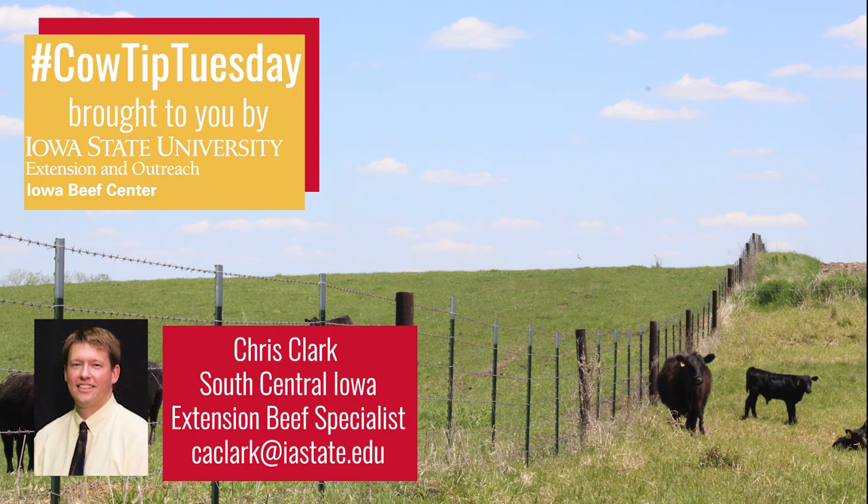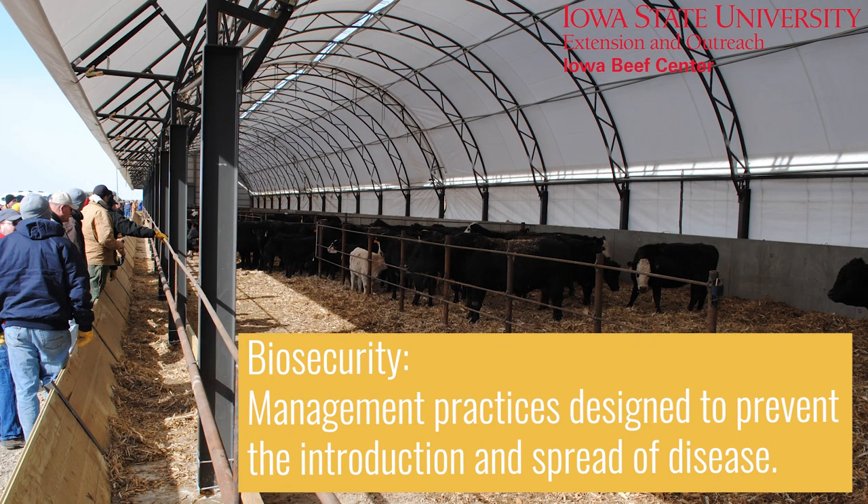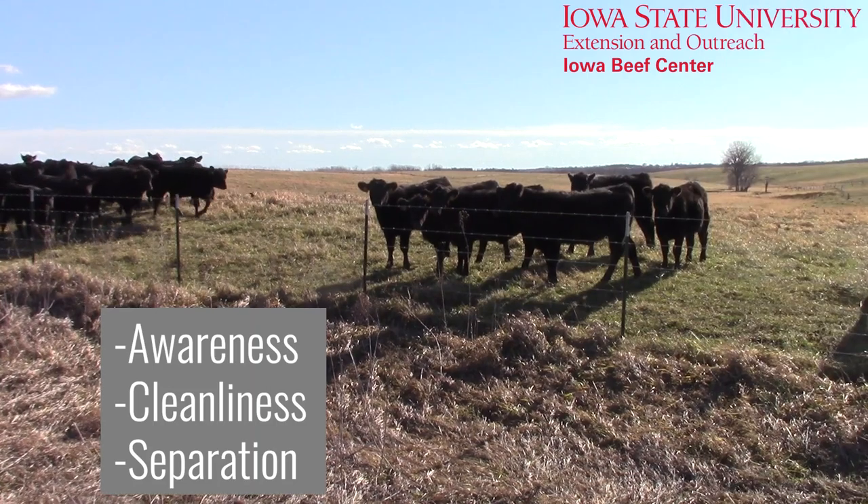Hello, I'm Chris Clark, Iowa State University Extension Beef Specialist, with this week's Cow Tip Tuesday. The term biosecurity simply means management practices designed to prevent the introduction and spread of disease. Biosecurity is all about awareness, cleanliness, and separation.